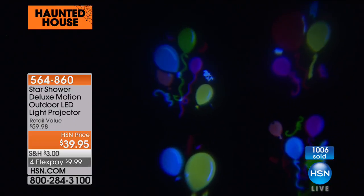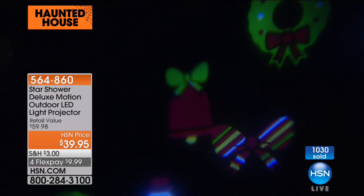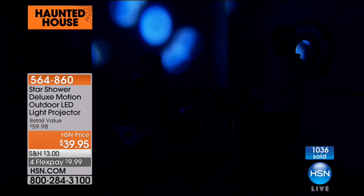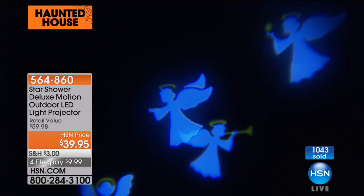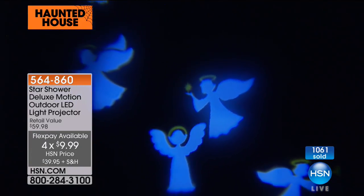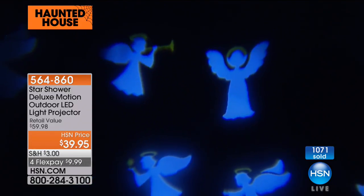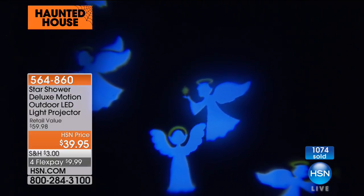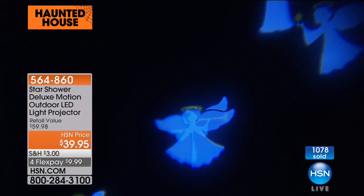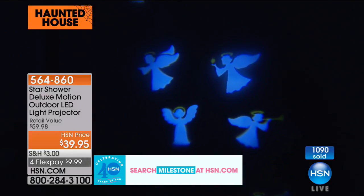You would think $39.95 was for one slide — no, you're getting 24 different slides highlighting all those special events all year round. Anywhere else it's $59.95 but you will not get this bundle at HSN. Look at the angels — how pretty. We've been out here for 14 minutes and haven't gotten through all of them because there are so many. I should go back to Halloween since we're in a Halloween show.